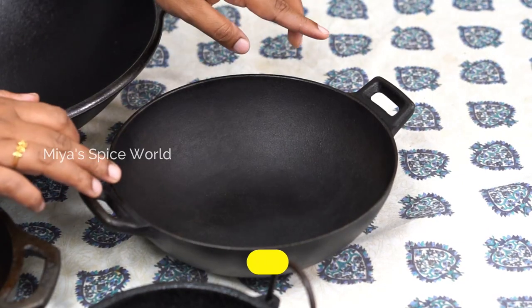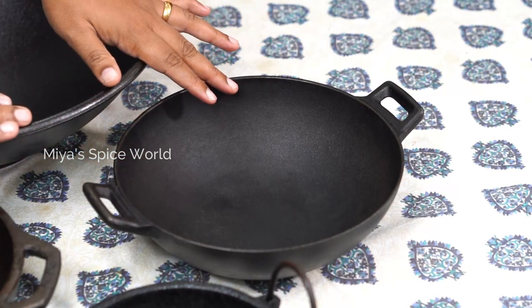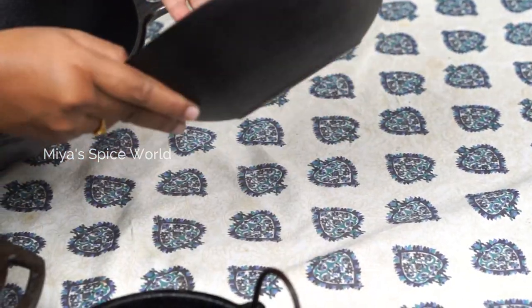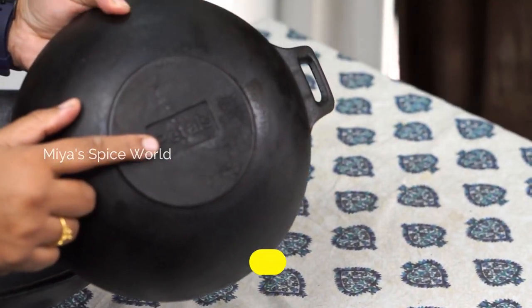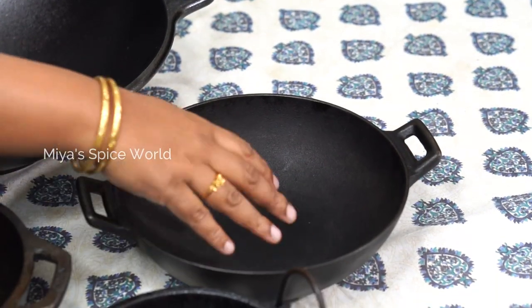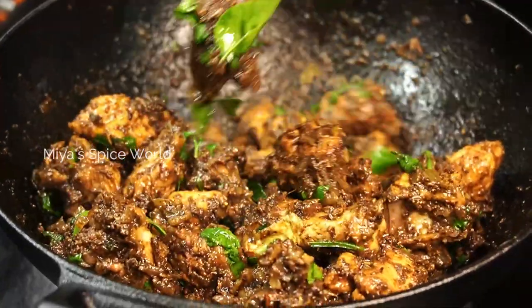Now moving on to the next kadai. This is a 9.5-inch kadai, ideally for a family of 4 to make any sabji or gravies. This kadai is from Petals and I got it for Rs. 1600. This is again a pre-seasoned one and I have used this in many of my videos like Chettinad Pepper Chicken.